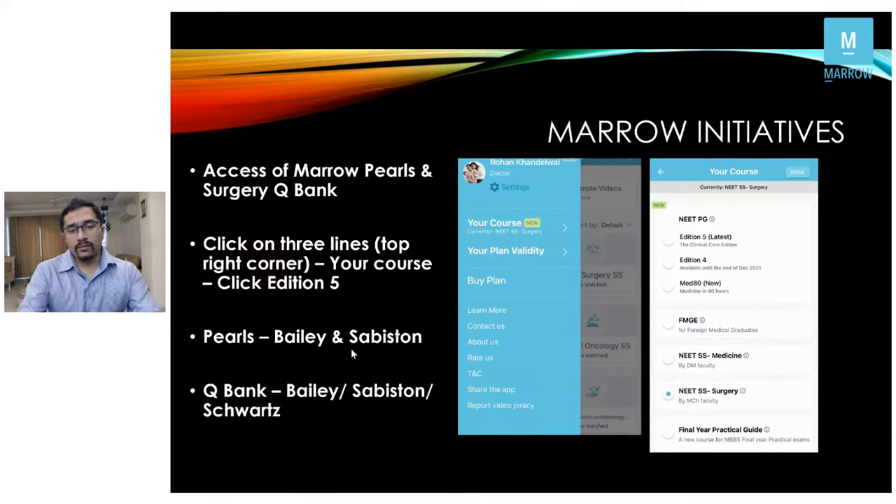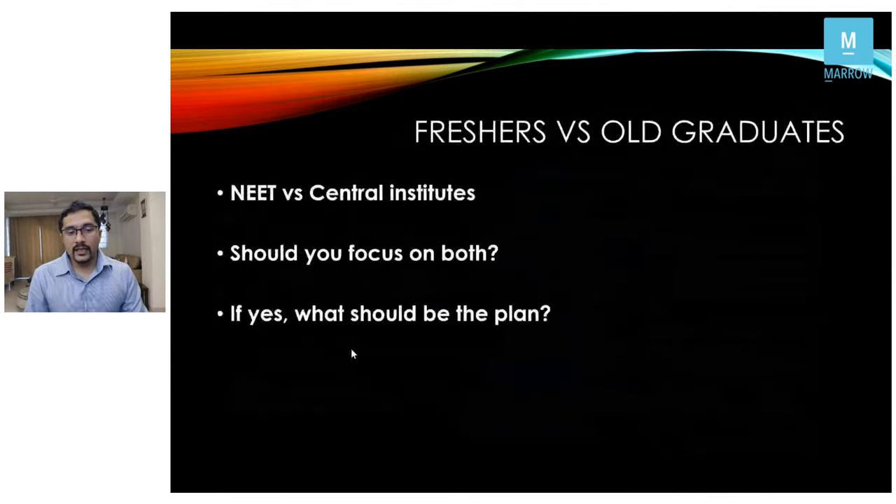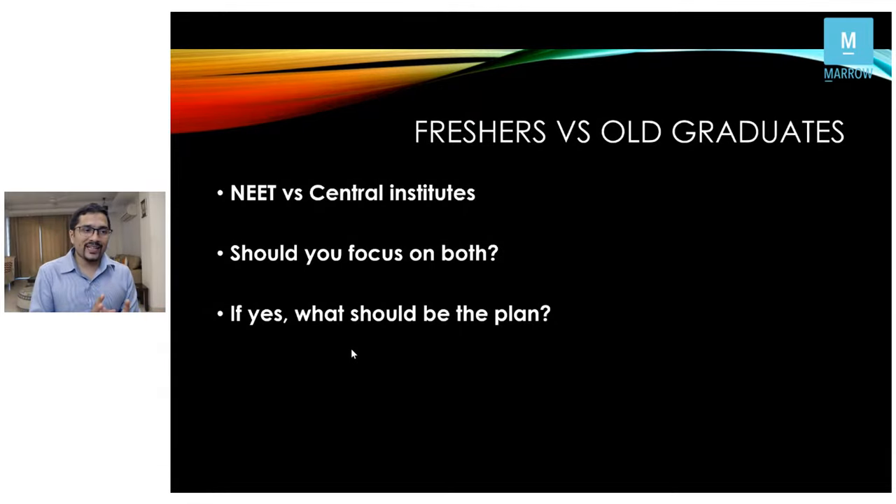For those who've been preparing for a subspecialty-based exam for the last few years, it's a very difficult call — whether to continue focusing on central institutes and the specialty aspects, or change course and focus on general surgery for NEET. You need to take that decision quickly and streamline your preparation. One reason this change was made is that a lot of seats were going vacant — now one person gets access to all subspecialties, benefiting those with two or three specialties in mind.